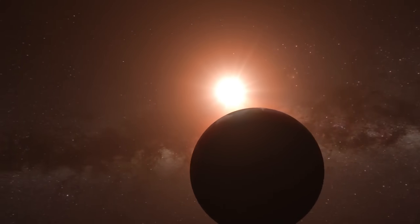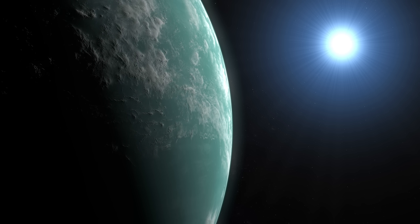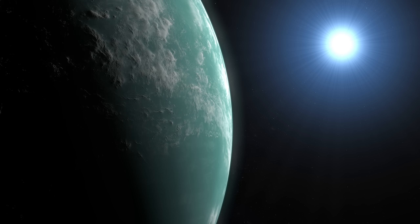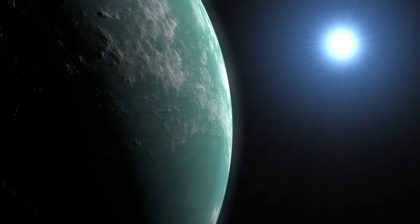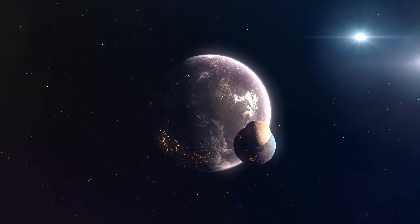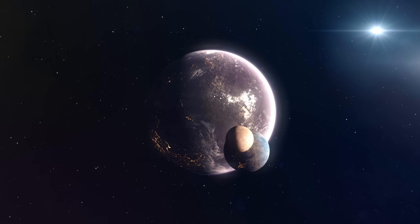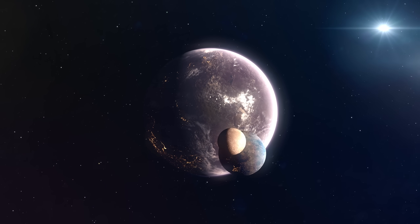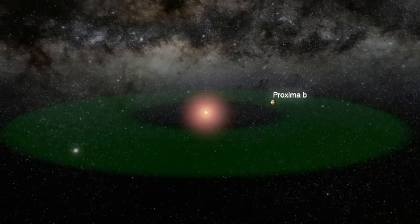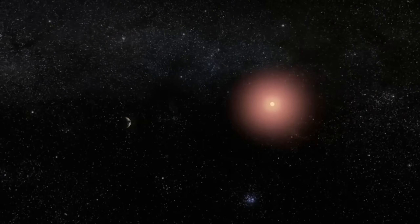This revelation raises more questions than answers. If these lights are artificial, who or what created them? Are we looking at a thriving alien metropolis or the remnants of a once-great civilization? The arrangement of the lights suggests intentionality — they're spread out across large areas, hinting at possible urban planning. But some scientists urge caution, reminding us that space is full of phenomena we don't yet understand. Could this glow be the result of natural processes we've never encountered? It's worth considering before we jump to conclusions about extraterrestrial life.